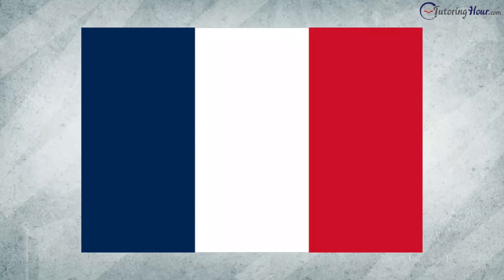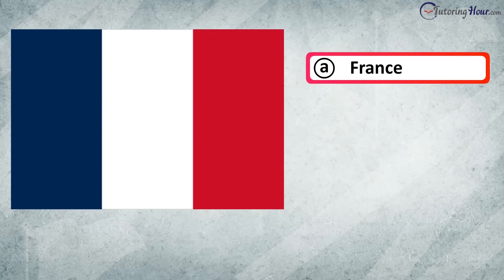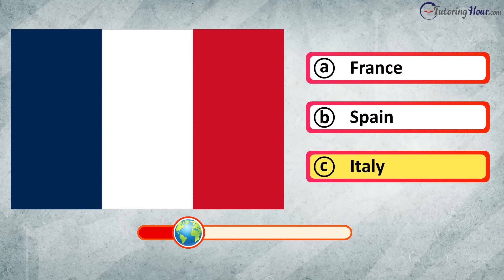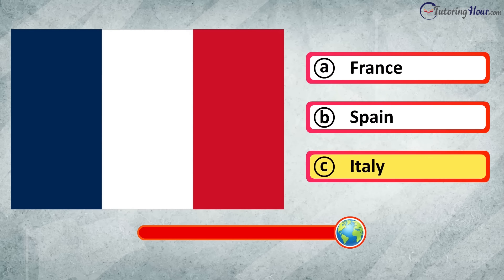Which country proudly flies this flag? Is it A. France, B. Spain, or C. Italy? The answer is France.